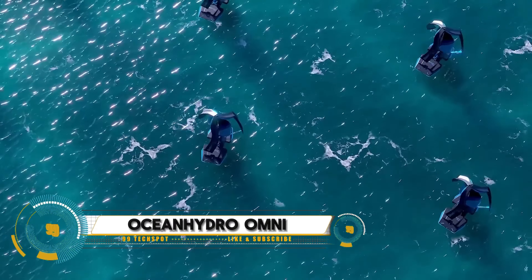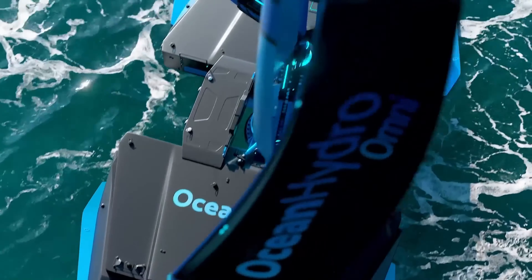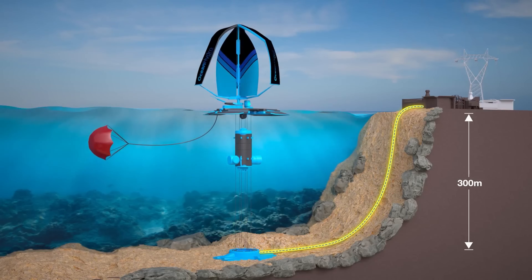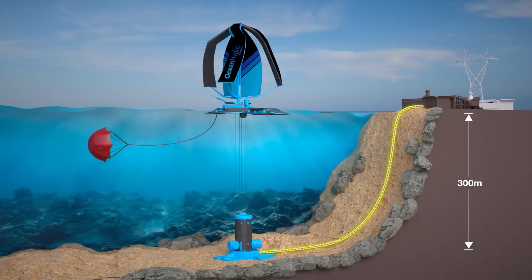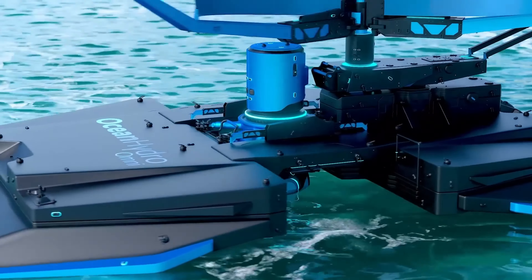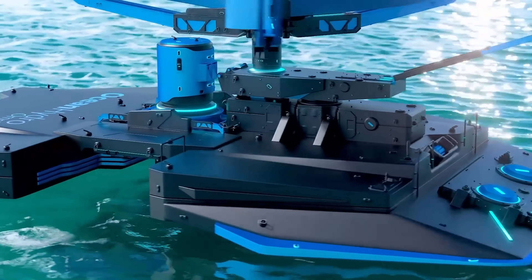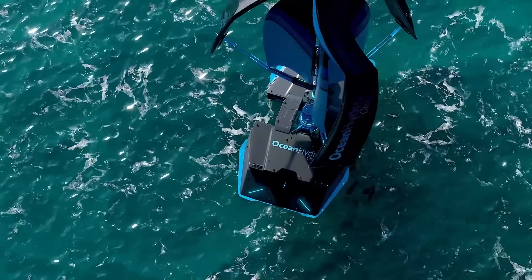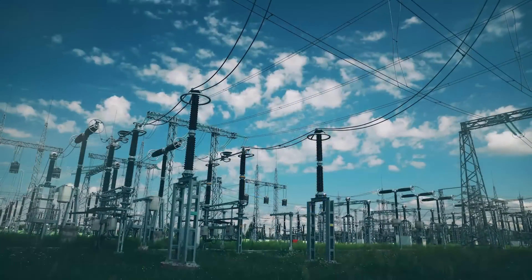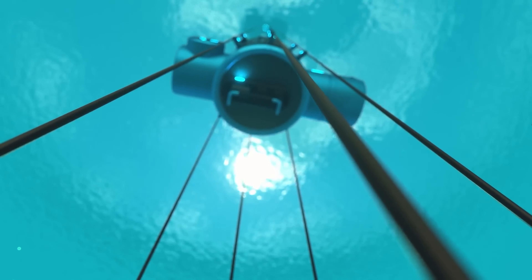Ocean Hydro-Omni. Imagine a world where we can harness the relentless power of the wind in the middle of the ocean, store it underwater, and release it as clean electricity whenever we need it. Thanks to a groundbreaking technology known as Ocean Hydro-Omni, this is a reality. Wind power is a bountiful and clean energy source that holds the key to a sustainable future. Unlike fossil fuels, it produces no greenhouse gas emissions, uses no water, and isn't dependent on finite resources.